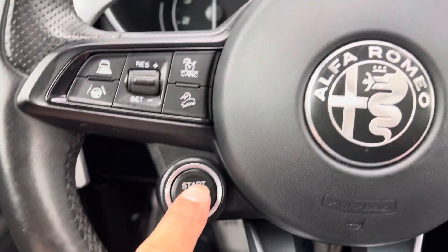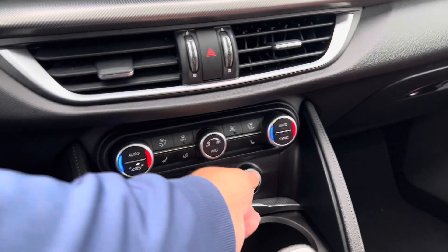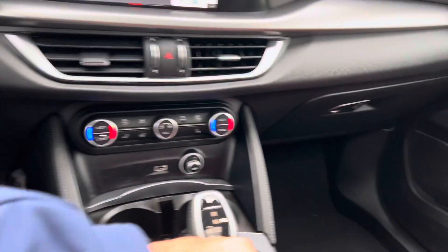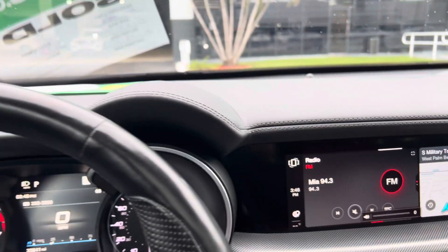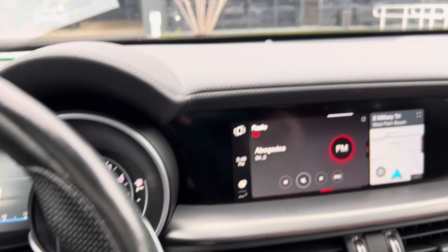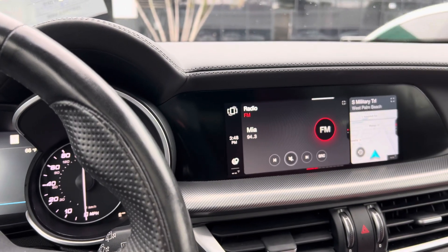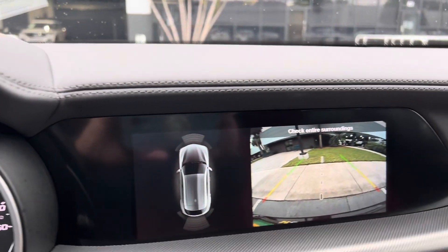This one is a push start, right — left side. Italian car, little bit different. Navigation, power seat, massage, backup camera. Super nice car.